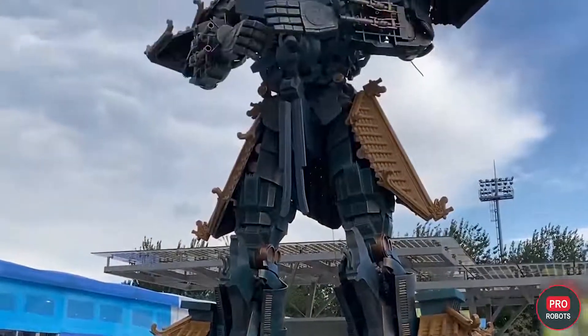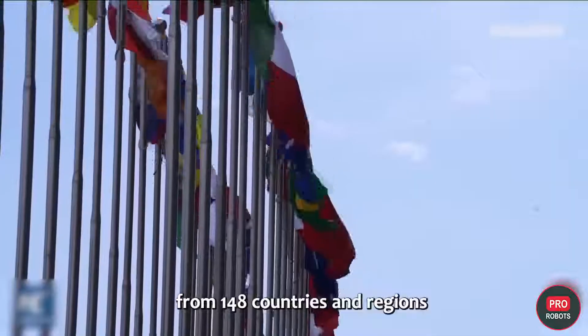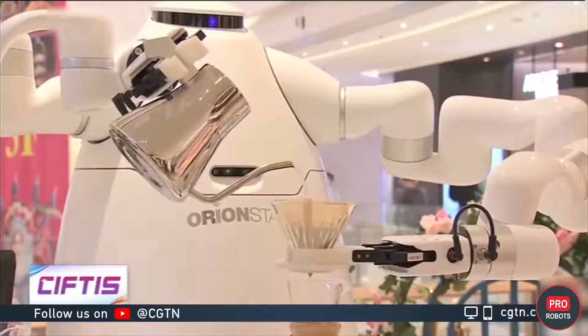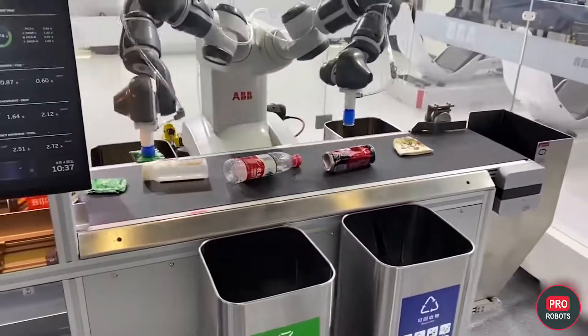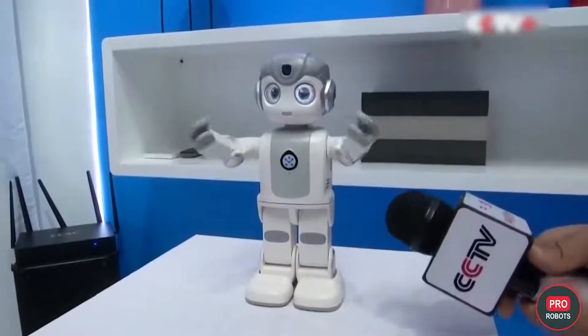China International Services Trade Fair was this year's first major event in China since the beginning of the pandemic, and the real sensation was the robot trade fairgrounds. Service, medical, and warehouse robots, humanoid robots, and robotic animals — see the most complete overview of incredible robots from the exhibition in China in one issue.